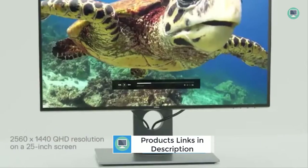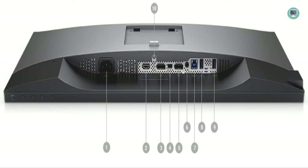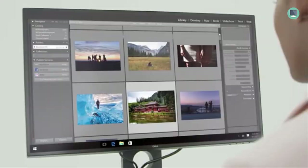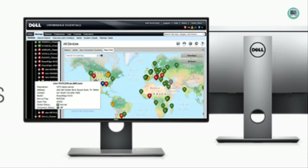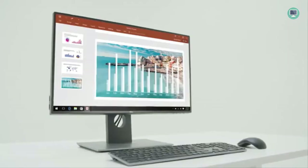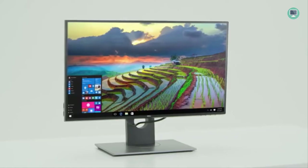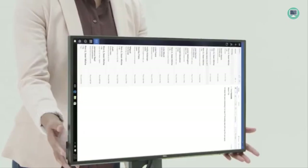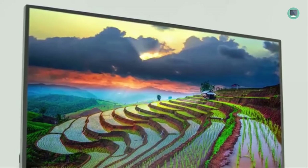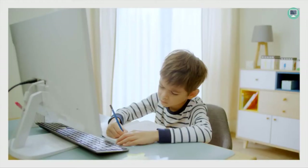The Dell UltraSharp U2518D also supports HDR content playback, meaning your videos will have more depth than ever before. It offers amazing 2560x1440 resolution so you can see every detail on screen, whether working on a complex project or streaming a movie. The 1000:1 contrast ratio delivers deep blacks and bright whites, letting you see details in both the darkest and lightest areas. The fast 5ms response time ensures minimal lag or blurring for a smooth and responsive experience.